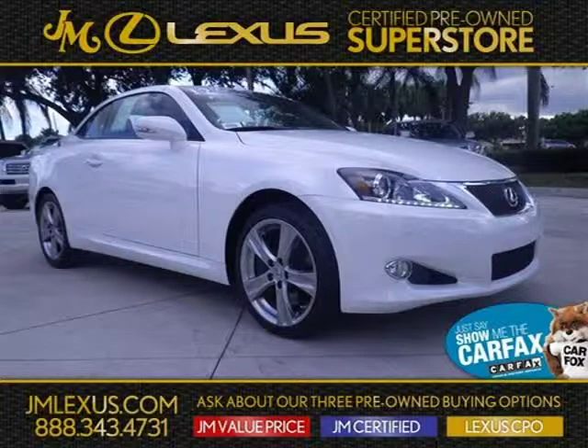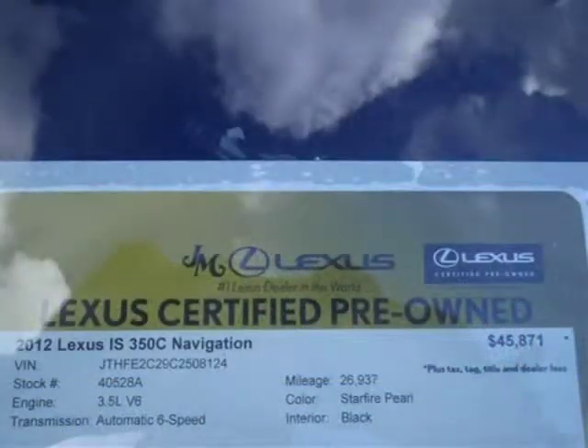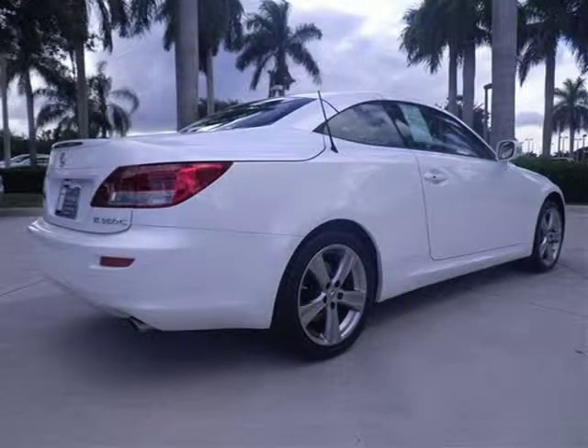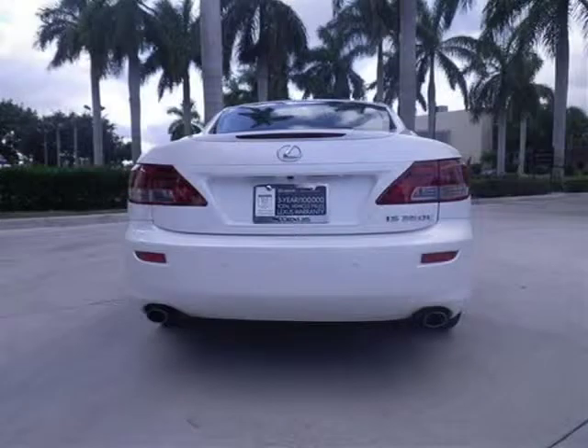This 2012 Lexus IS350C convertible is located in Margate, Florida and has 26,937 miles on it. This convertible has a beautiful Starfire Pearl exterior paint color which is complemented by a black interior color. For more information on this great convertible please click the link below.